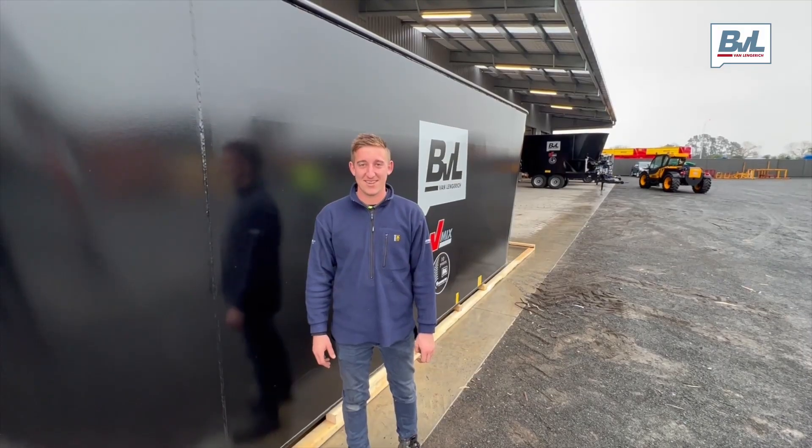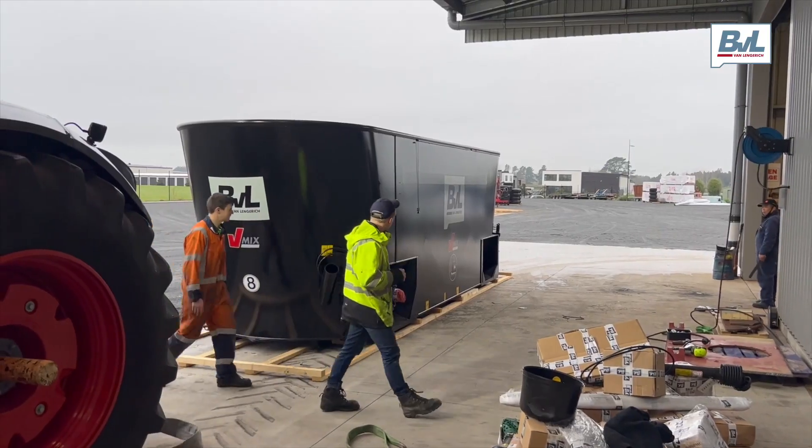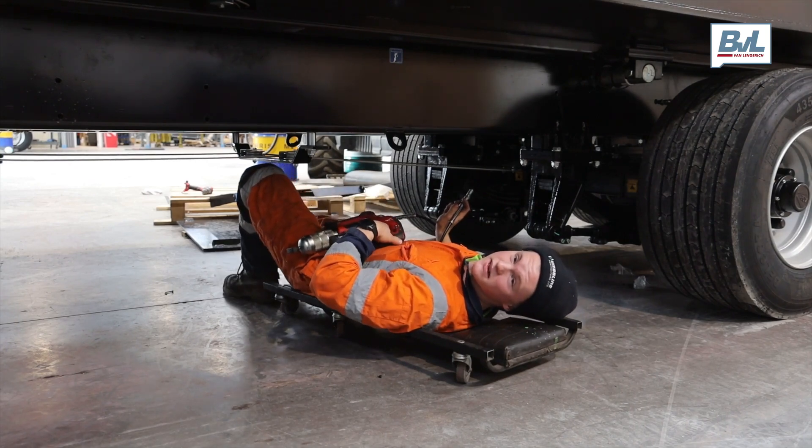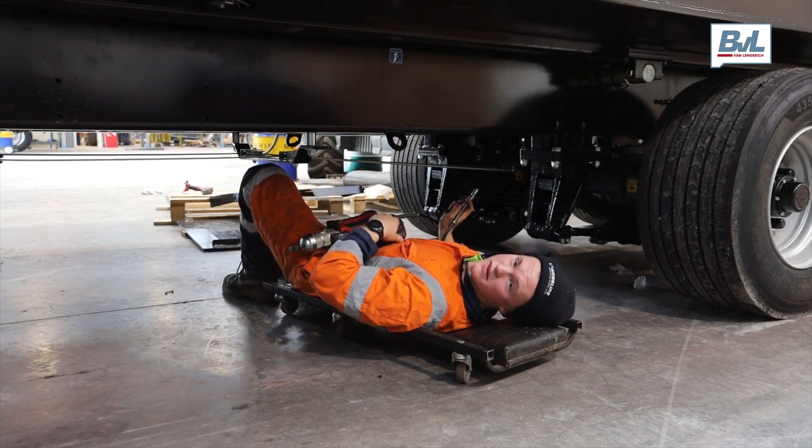So you're waiting for me. G'day Mark, your mixer wagon is on. Hello Mark, your mixer wagon is here. It's nearly ready for delivery. It will be coming your way soon.